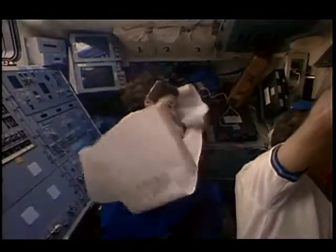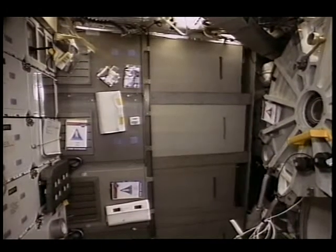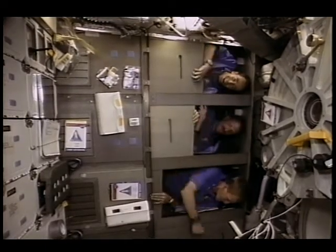This is me being attacked by the morning mail messages from Mission Control. We are frequently asked how we sleep in space — here the three rookies are demonstrating the use of our sleep stations.